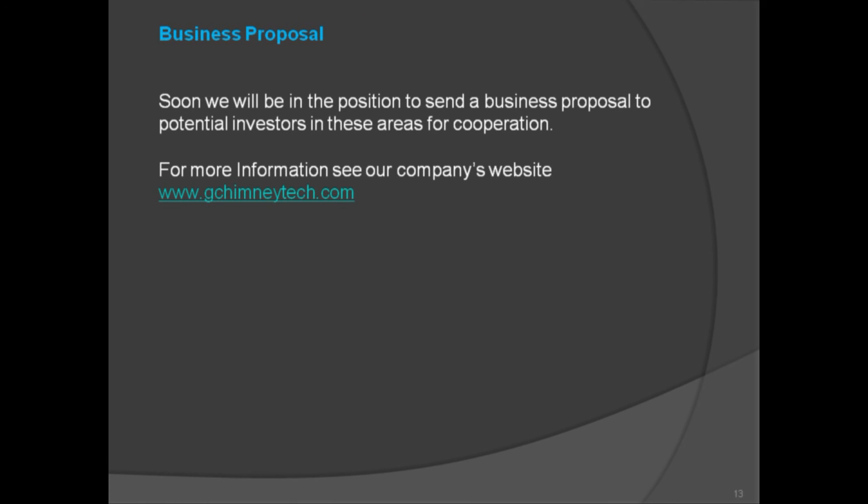Soon we will be in a position to send a business proposal to potential investors in these areas for cooperation. For more information, see our company's website at www.gchimneytech.com.